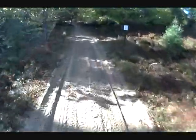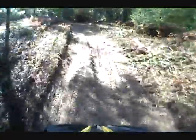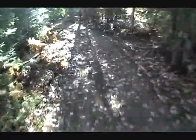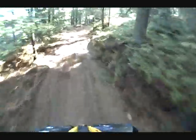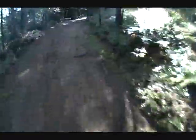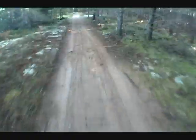Trees are starting to turn nice. There's a beautiful little trail on — this is right out my back door. I can come down and ride this trail; it's about probably 20 minutes from my house to get here.